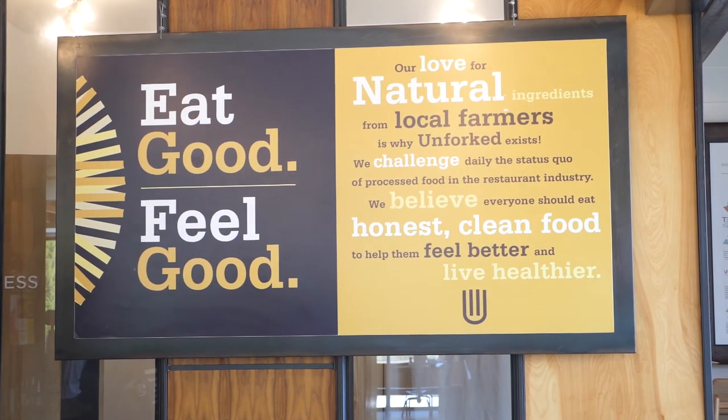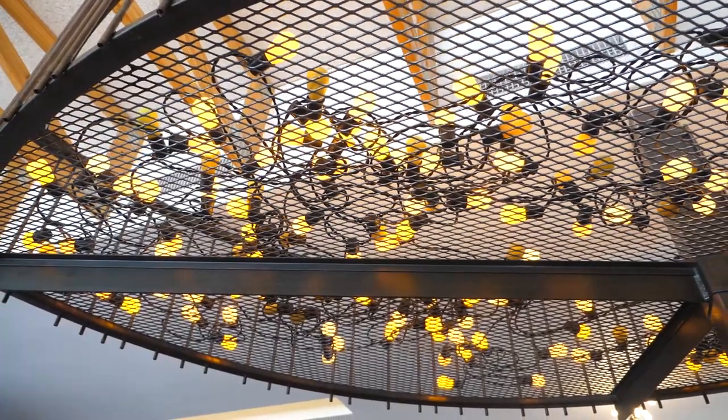Thank you everyone so much for watching. Come check out Unforked — tell us in the comments what you thought of it. We are on Instagram, Twitter, and we have our own website at www.willlogforfood.com. We are also on Patreon. I absolutely adore Patreon — it's a great way for us to get involved with you guys. There are tons of rewards out there waiting for you. And that's it for this episode, thank you so much for watching and until next time.